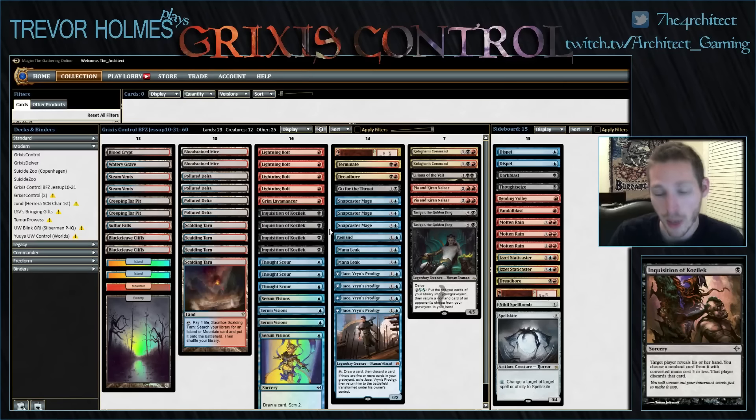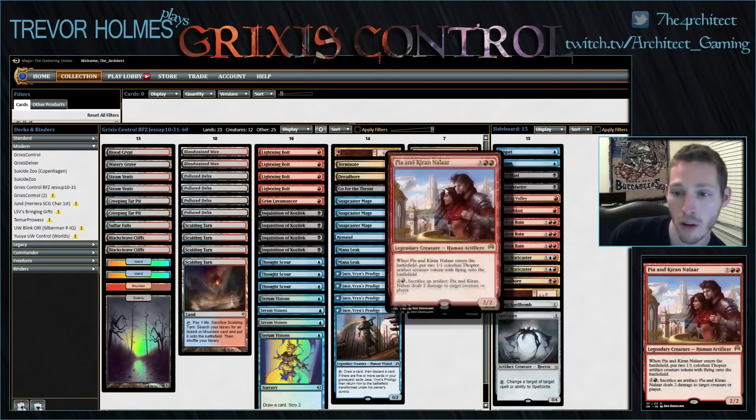We still have four Serum Visions, cut a Thoughtscour, and we're only playing three Snapcaster Mage. I can understand why, but Snapcaster is awesome — it's possible we want four Snapcaster and three Jace. I'm not ready to make that call yet, partly because I don't have enough experience with this exact list and partly because this list is really built to maximize the power of Jace. Danny chose to play four Jace, and we will talk about Pia and Kiran Nalaar a lot.